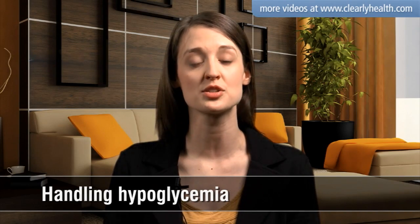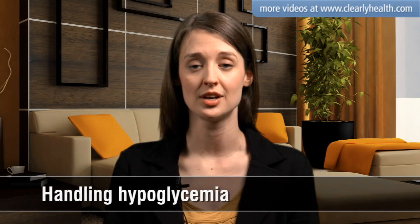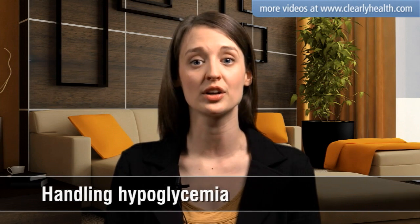Hypoglycemia happens when the balance of food and insulin doesn't match. Physical activity and alcohol can also play a role.